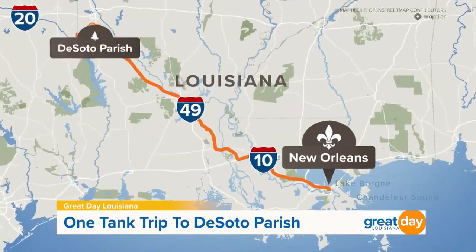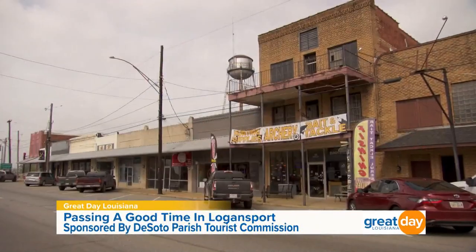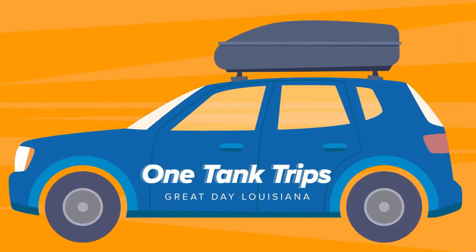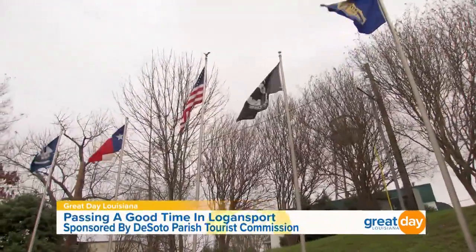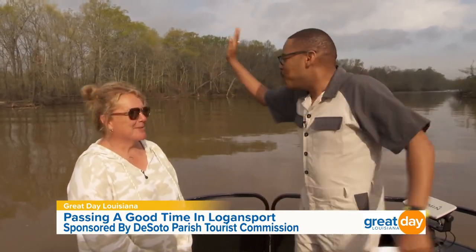We have a culture where we're just hometown people that welcome people into town. It's such a nice, quaint little town — a country town where people can come, enjoy themselves, walk up and down the sidewalks, visit the antique stores. We have restaurants where you can get anywhere from a hamburger to a ribeye steak, catfish, whatever your heart desires. It's here in Logansport. While Logansport may be a small town on the Texas state line, it's big on tourism — and we are out here on the Sabine River.